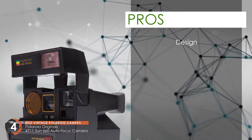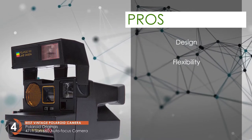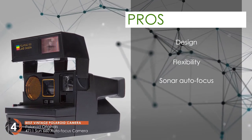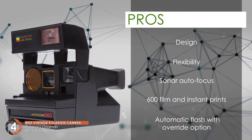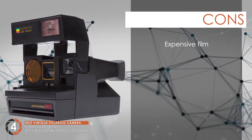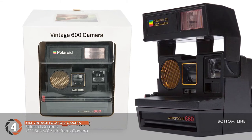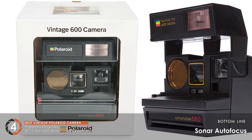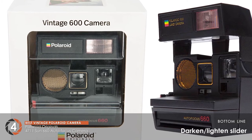Its pros are: it has a squared off and short aesthetic design. There is a light and darken slider for flexibility. It features sonar autofocus to capture fine details. It's capable of 600 film and imprints images easily, and it comes with an automatic flash with override option. However, the film is quite expensive and the construction may not appeal to everyone. The bottom line is it's the best vintage Polaroid camera — it takes sharp photos thanks to sonar autofocus, and the slider allows for darkening or lightening.